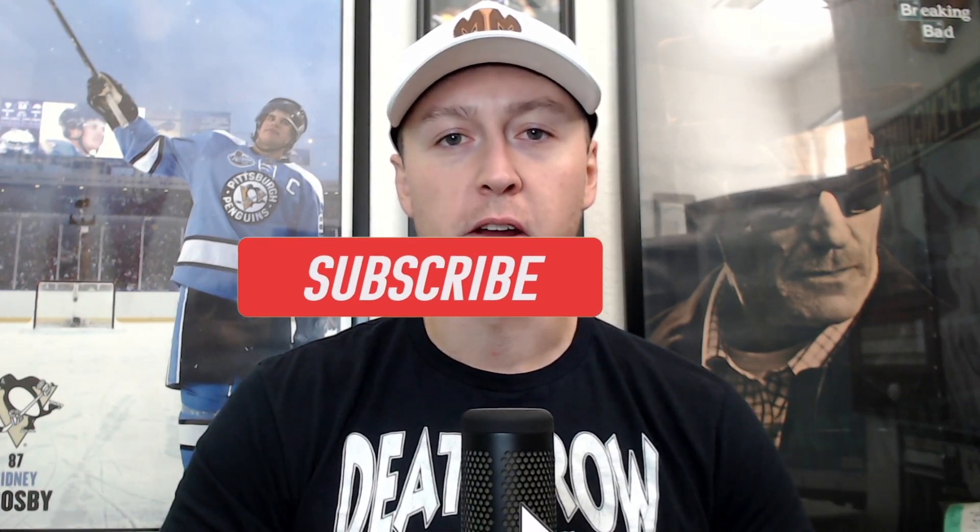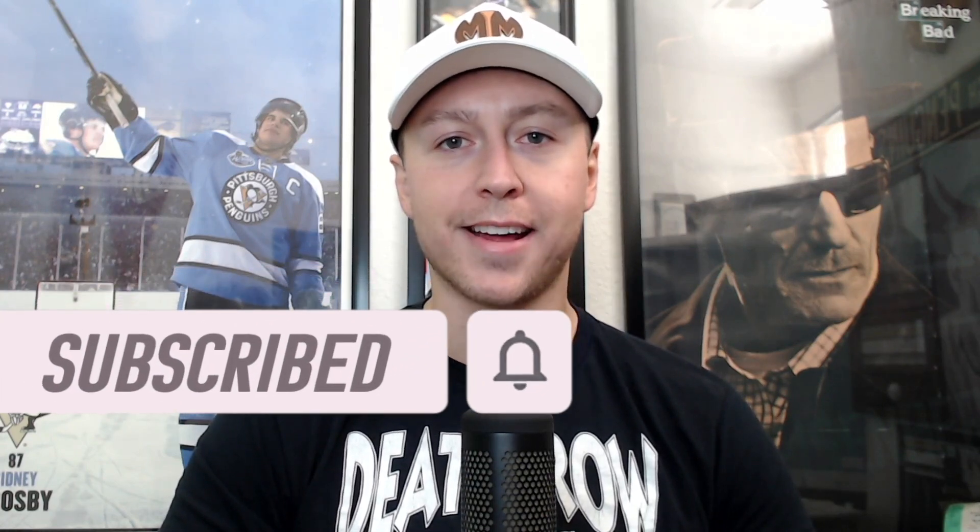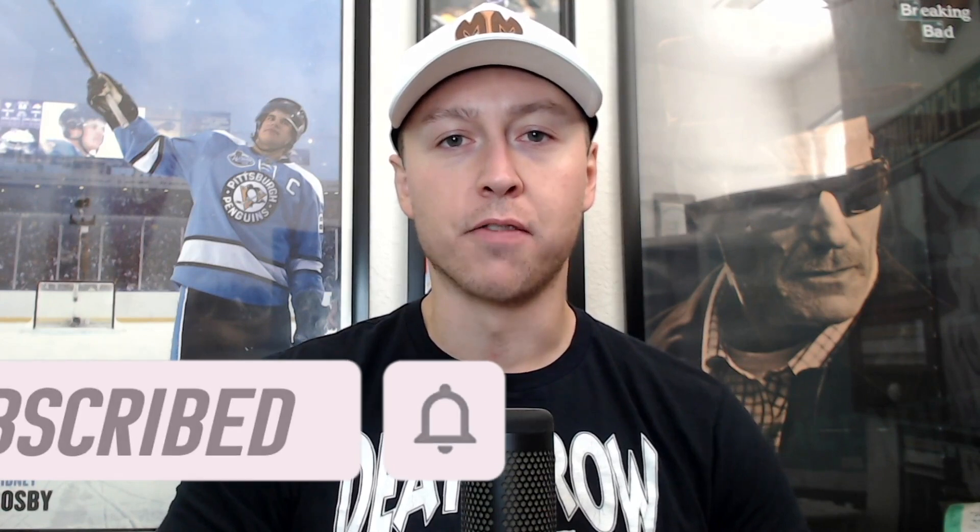Alright everyone, that is going to wrap up this video for today. As always, thank you all for taking the time out of your day to watch the content here on this channel. If you could like this video and subscribe to the channel, I would greatly appreciate that. Let's have ourselves a great day, folks, and let's win some money on this five-game NHL slate.